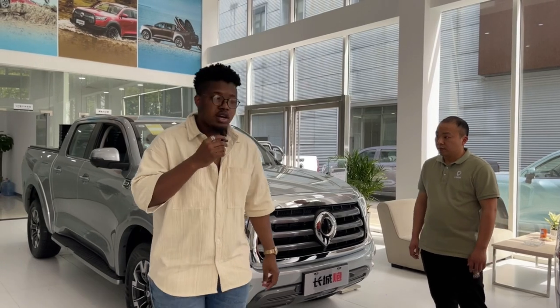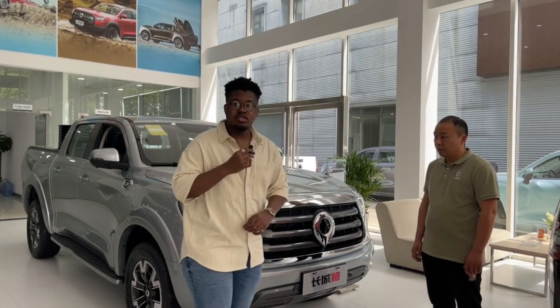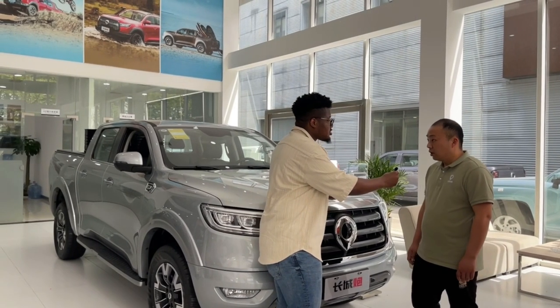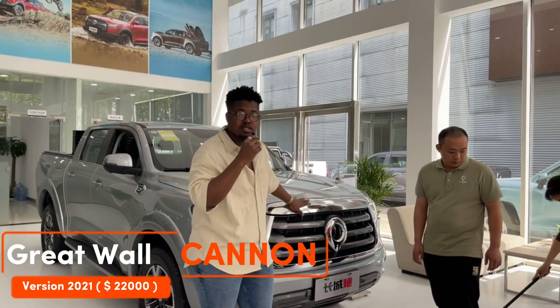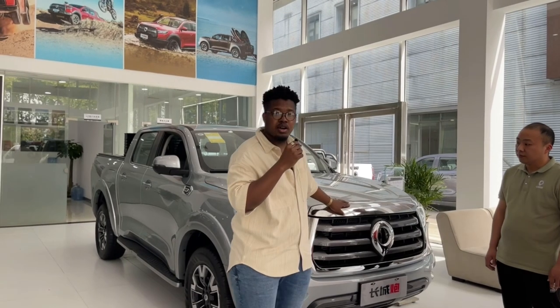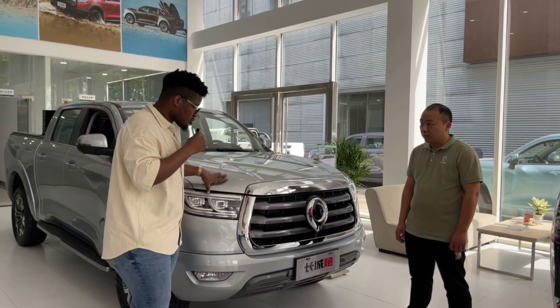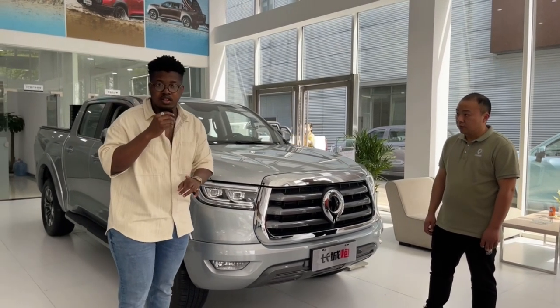Now I'll show you the second pickup. Let me ask the name first — 'Changcheng Pao.' Changcheng Pao means Great Wall Cannon. That's the name of this car. This pickup has been in very high demand — everybody wants this one especially, because this one is very strong and it's not only available in petrol.